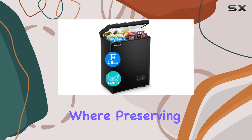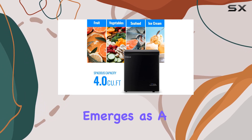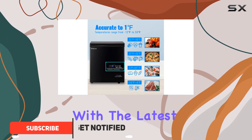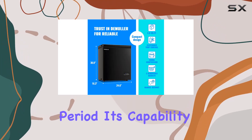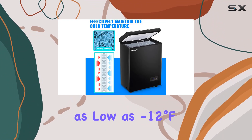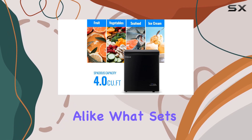In today's world where preserving food in the best condition is paramount, the Demuller 4.0 cu.ft chest freezer emerges as a game changer. This ultra-low temperature freezer, equipped with the latest R600a compressor and an LCD display, guarantees to keep your food safe and fresh for an extended period. Its capability to precisely freeze food at temperatures as low as minus 12 degrees Fahrenheit is not just impressive but a necessity for modern households and businesses alike.